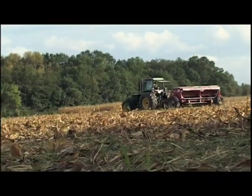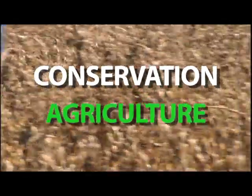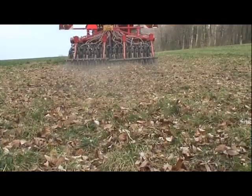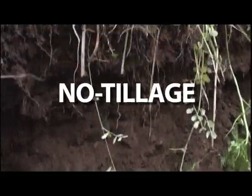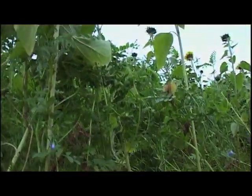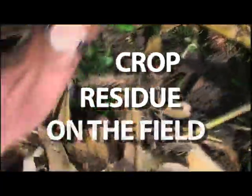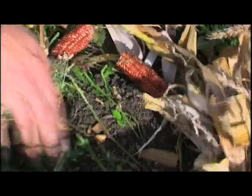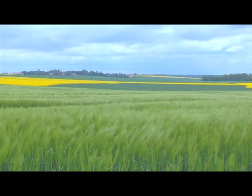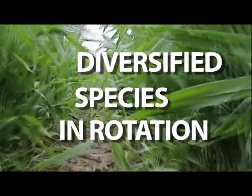But there is a solution — conservation agriculture. Farmers don't till the soil and disturb it as little as possible to allow the soil structure and its ecosystem to restore. They leave some crop residue in the field to reduce soil erosion and evaporation and to control weeds. They diversify the species in rotation to increase the soil's resistance to pests and diseases.